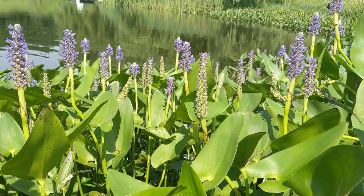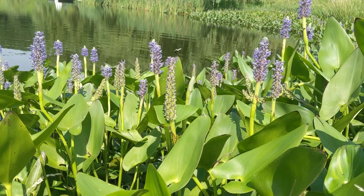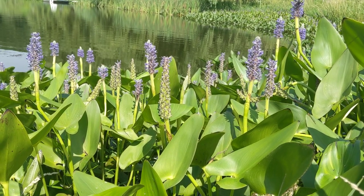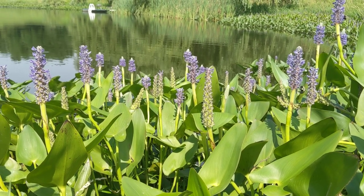It flowers for a long time, from June through September. And these flowers are going to give way to an edible seed — they taste really good. They're little tiny kernels.